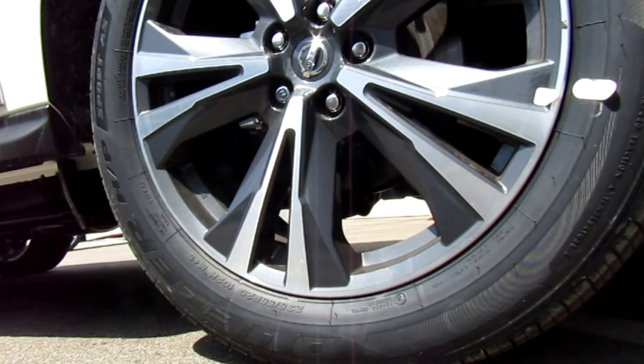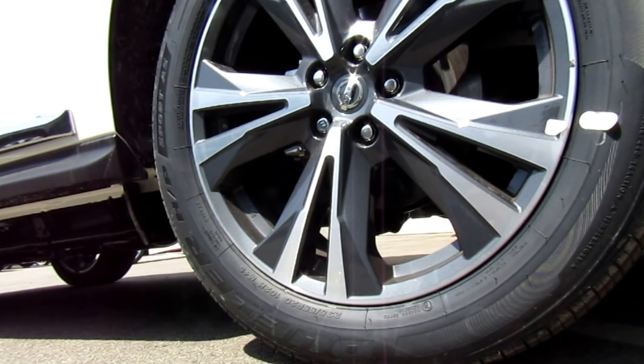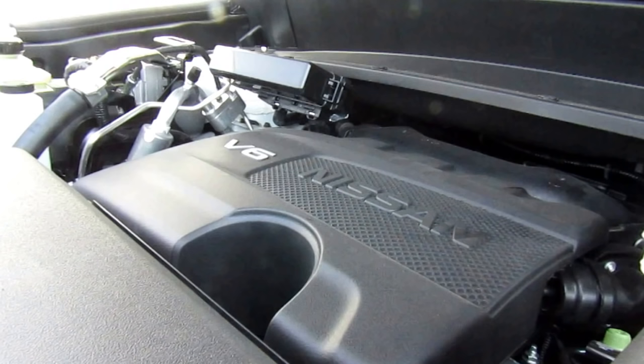When you go up to this Platinum package, you do get the 20-inch aluminum alloy rims, which come with all-season tires. There are a lot of standard safety features like ABS braking, Nissan's electronic brake force distribution, and brake assist.